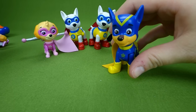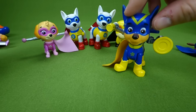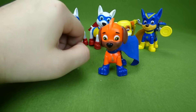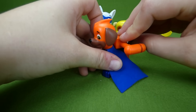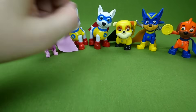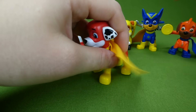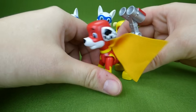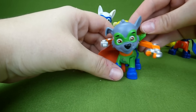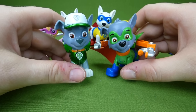And we had superhero Chase — he has his megaphone and his flashlight. And superhero Zuma, going to help save Apollo from the spider king! Can't forget Marshall and his water cannons. And Rocky — he has a pup pack with his tools in case you need a set of tools. Here is metallic Rocky and superhero Rocky.